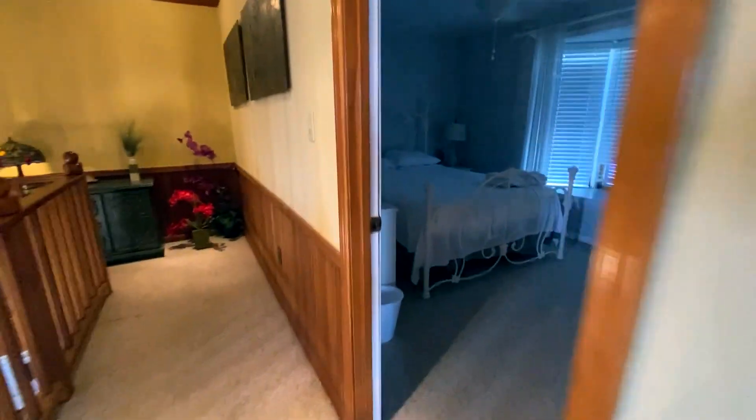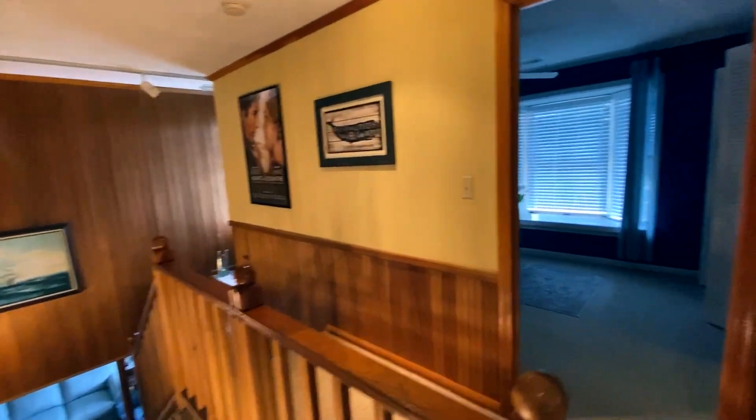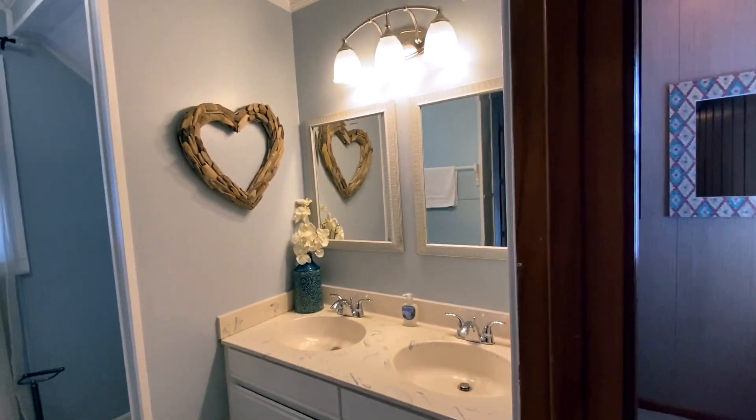It's just the point that you can say you stayed at the Knights in Rodanthe house — where Richard Gere and Diane Lane filmed their movie. And right there is the famous poster from the movie. Then walking down this way there's a shared bathroom that three bedrooms share — a shower, toilet area, and a sink. I love that heart made out of driftwood, so pretty.